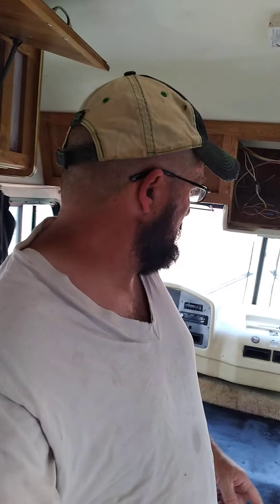God bless, happy Sunday, hope you're all doing well. We're still working on the RV, so let me show you around and show you what we're doing and how we're getting this going. We're gonna start right here in the front.